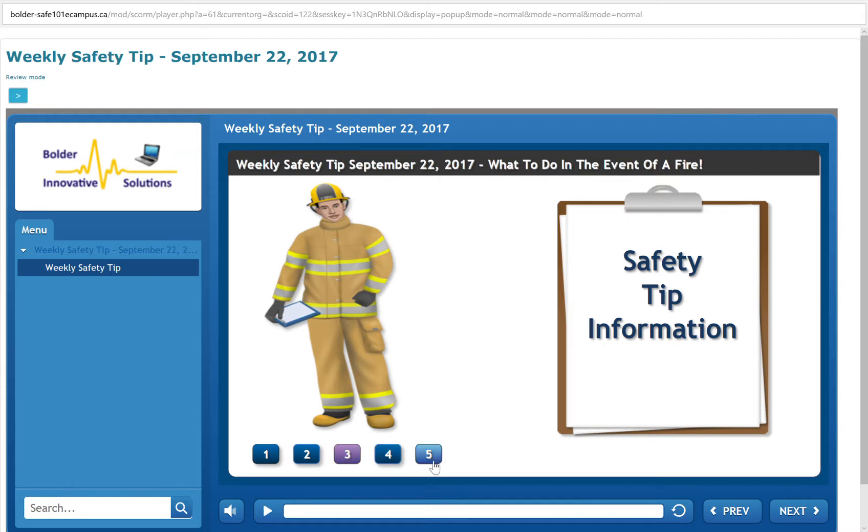Fire drills are a big part of being safe in school — they prepare you for what you need to do in case of a fire. But what if there was a fire where you live? Would you know what to do? Talking about fires can be scary because no one likes to think about people getting hurt or their things getting burned. But you can feel less worried if you are prepared.